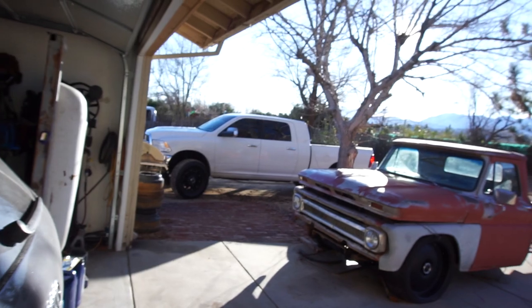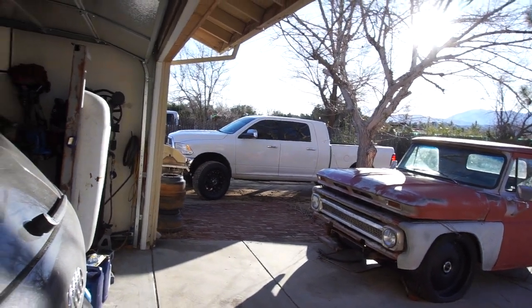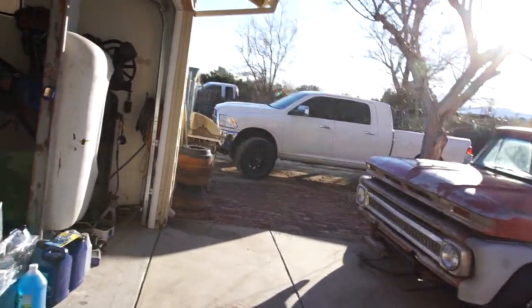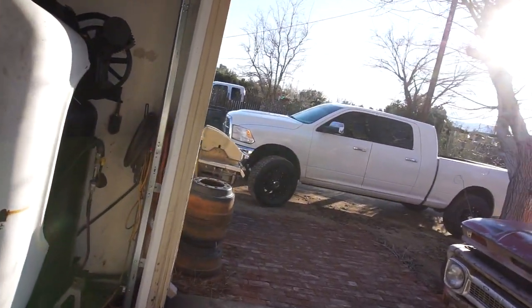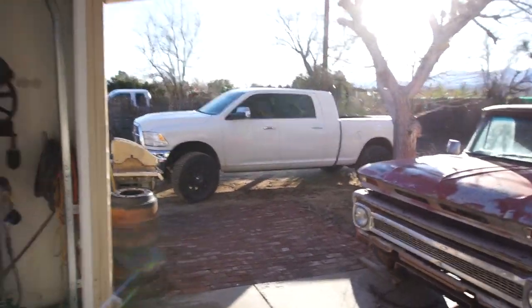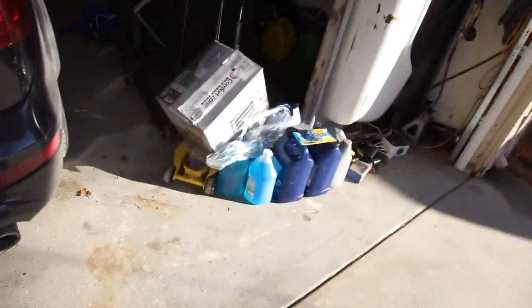Good morning YouTube, so this is just gonna be a quick little video of what I gotta do for the next two days. New Year's Eve and New Year's I got those two days off. What I'm doing today — the drunken Ram — I'm gonna go register it at AAA and DMV, and while I'm out I'm gonna go dump a bunch of motor oil.